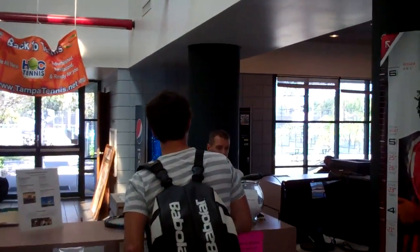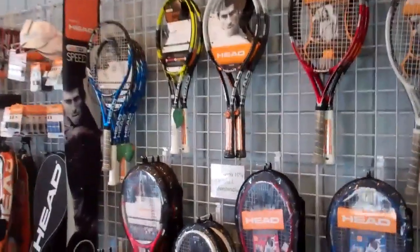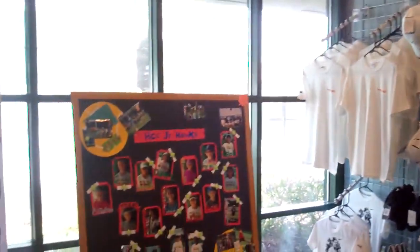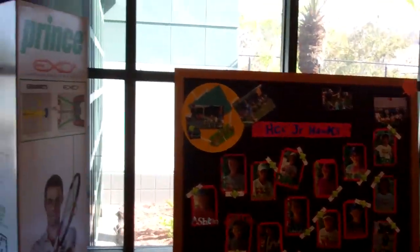Walking in, we have a patron here getting service. Full pro shop featuring our Head rackets. The junior team plays for us and represents us here.